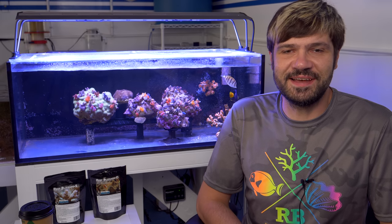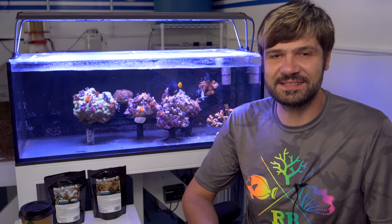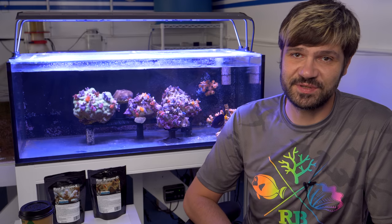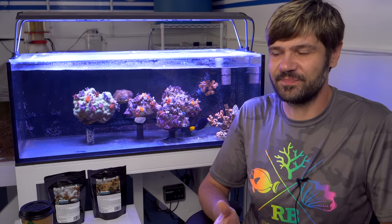What's going on Reef Builders? I'm Jake Adams bringing you a very fun update on a very fun aquarium. I was checking out the calendar and I realized that it's been just about five months since I first introduced you to the first concept aquarium here at the Reef Builder Studio, which is the Christmas Tree Worm Rock Concept Aquarium.